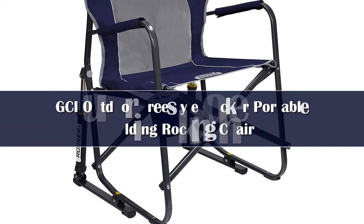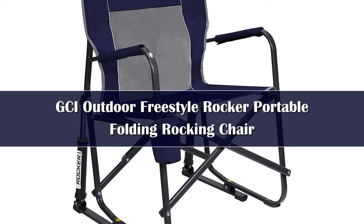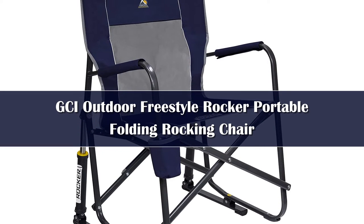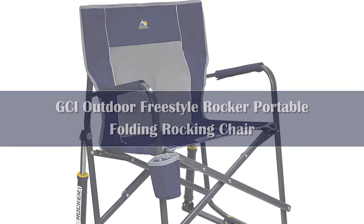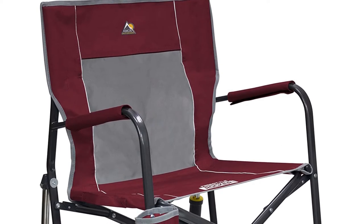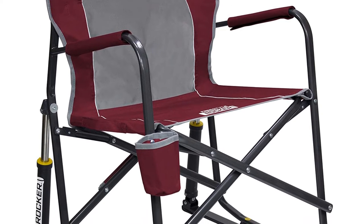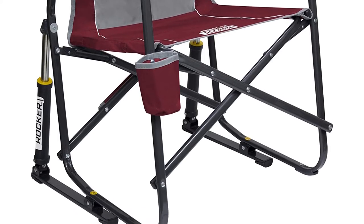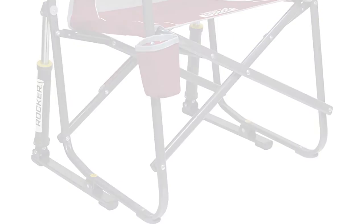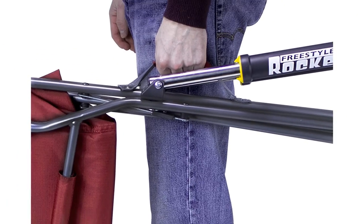Number 2. A few chairs on our list allow you to rock back and forth, but none come closer to resembling a traditional rocking chair than the GCI Outdoor Freestyle Rocker. GCI achieves this with a spring action tube at the back of the chair, which allows the metal frame to move up and down as you push off the ground. And when you're ready to pack up, the chair folds down in one smooth motion with its attached carrying handle — no need to stuff it into a tote on the way out.